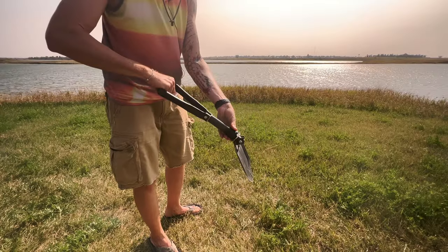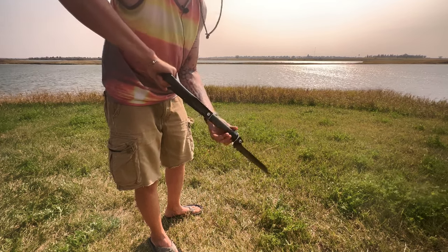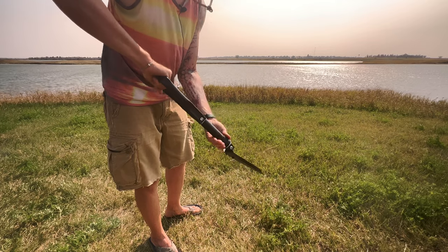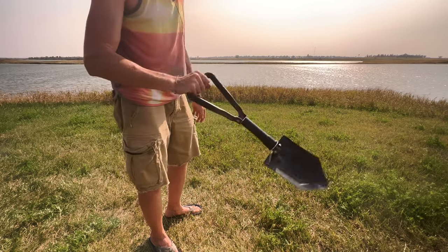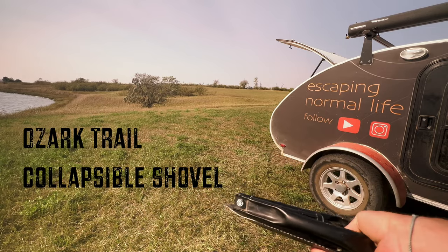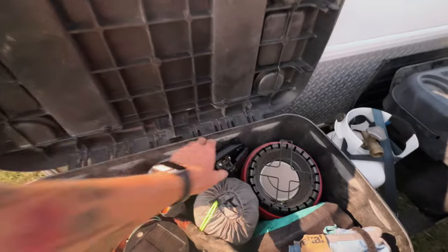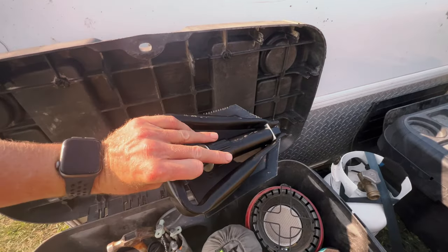If I'm not around any public restrooms, I do the next best thing — dig a hole. This is a collapsible shovel, and the reason I got a collapsible one is really just for space. I don't have a lot of space for a big shovel, so this one packs down very small. I got it at Walmart — it's just an Ozark Trail one. It actually fits in my lockbox up on the tongue of the trailer perfectly.